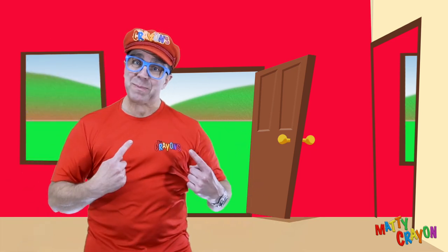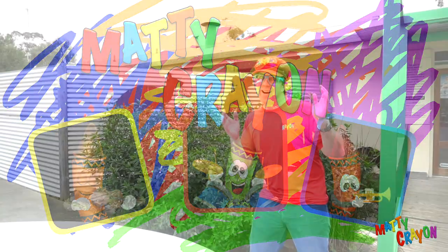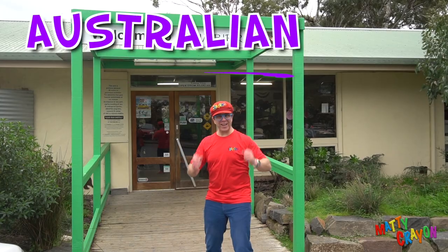Hi everyone, my name's Matty — it's Matty Crayon time! We are at Arumbirra Wildlife Park. Let's look at Australian animals.